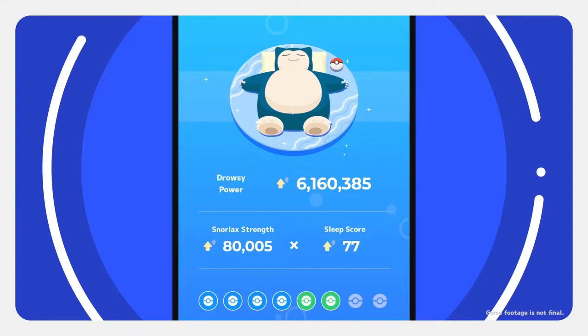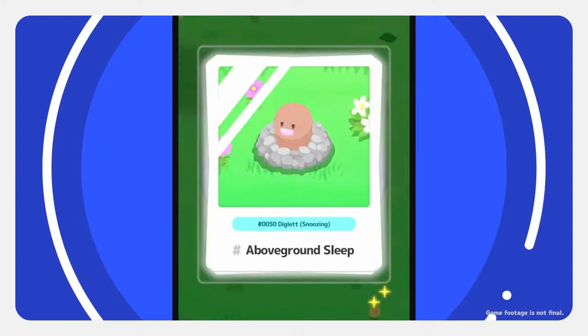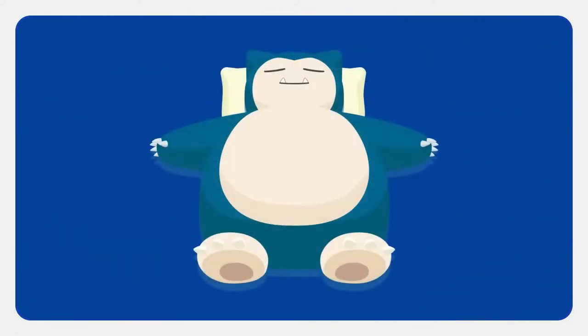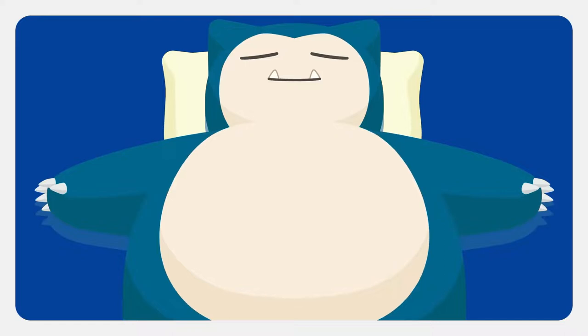More drowsy power means more Pokémon may gather. Getting plenty of sleep is key to studying lots of sleep styles. Each week, you'll partner with a Snorlax that will grow bigger over time. As it grows, so will your chance of seeing rare sleep styles, especially if you get regular sleep.